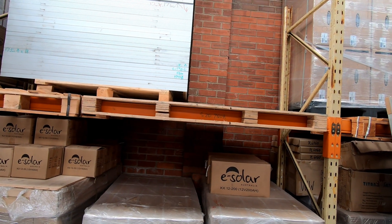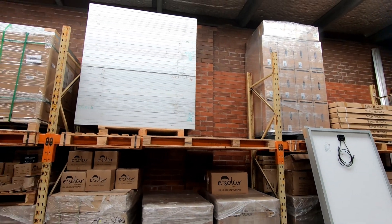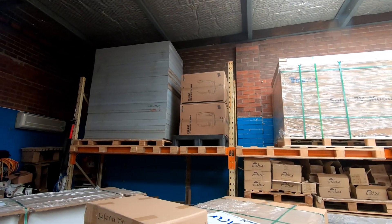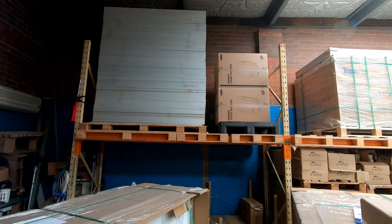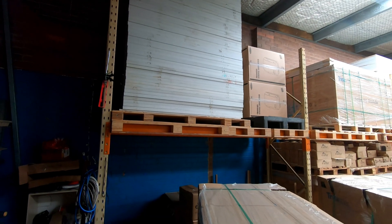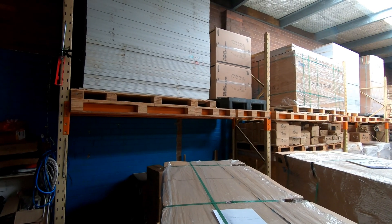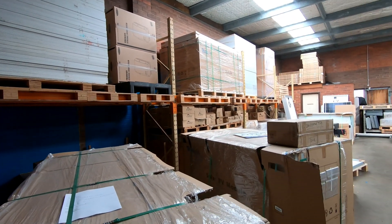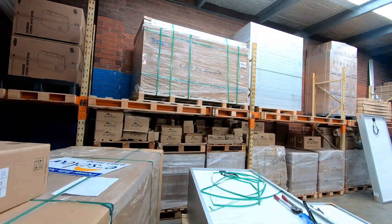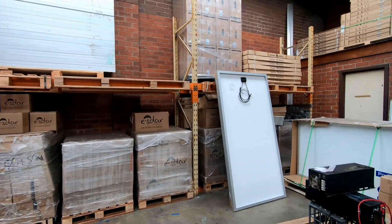Over here he's got 12 185s at the top, four 190s, another three 185s, and 17 175s. So he's got a really good selection of second-hand panels. If any of the West Australians are heading to Perth, give him a ring. You can do yourself a really good deal with those.